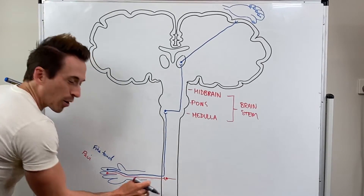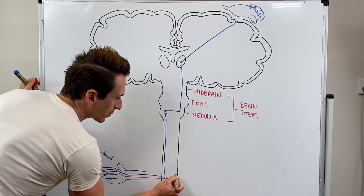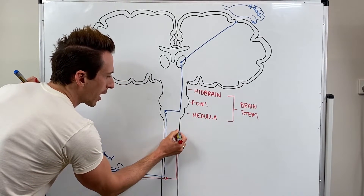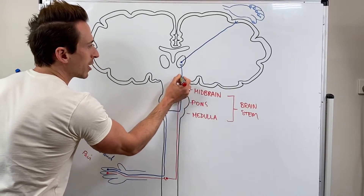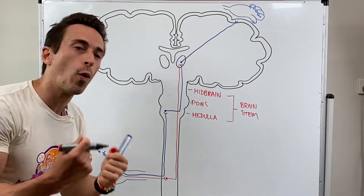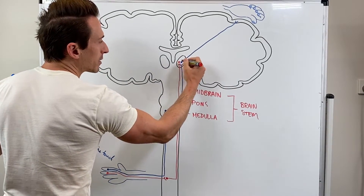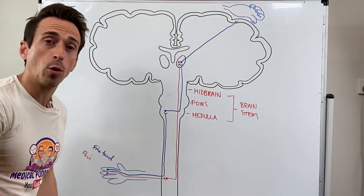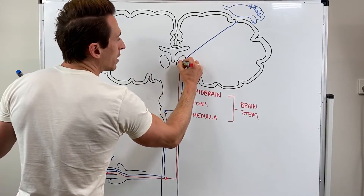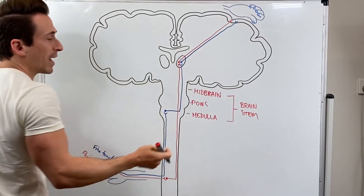The second neuron is at the spinal cord, crosses to the other side and then moves up the spinal cord on the opposing side, all the way up, bypasses the brainstem, but still must go to the thalamus. Why? Because you're always aware of pain — when you have a painful experience, you become aware of it because it must go to the thalamus. That then sorts it with the third neuron again and sends it to the area of the brain that deals with the hand.